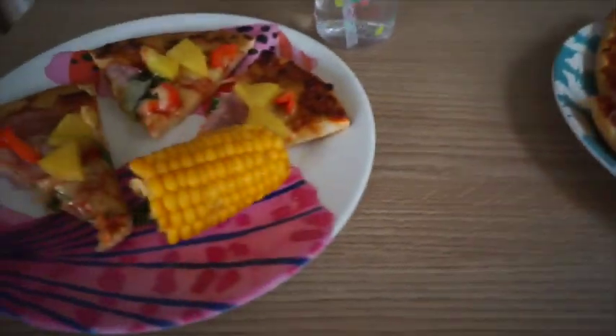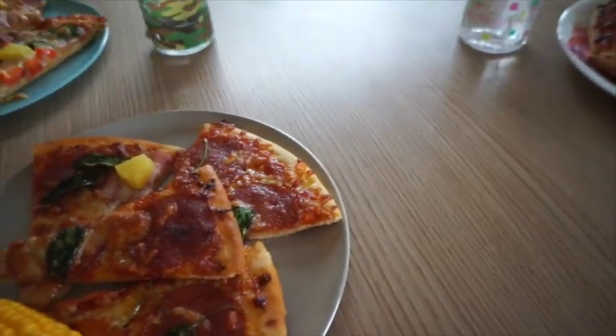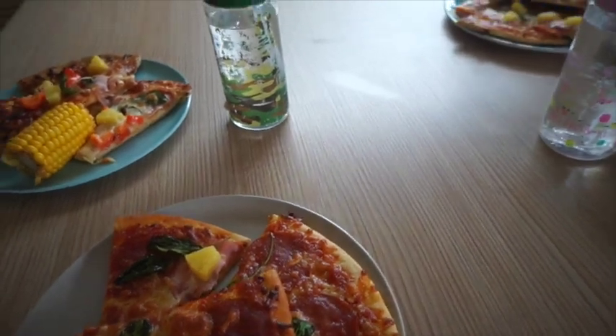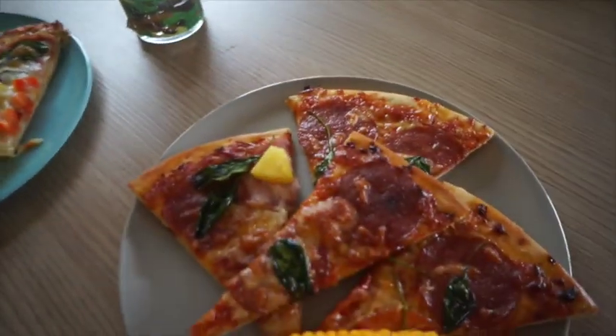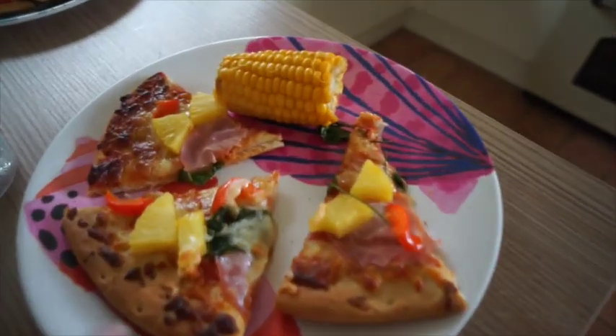For dinner we're having pizza with corn. I basically bought plain cheese pizzas from the co-op and we topped them ourselves with leftover toppings from a few days ago — a good way to use them up. It's a really easy, quick dinner. There's Vi's, Alistair's, mine, and Graham's.